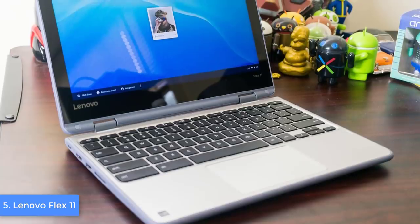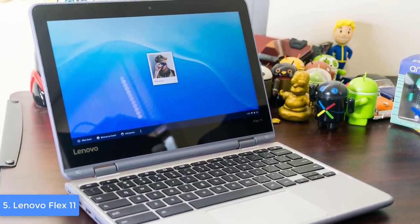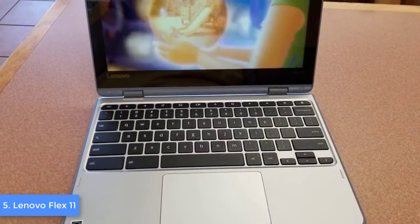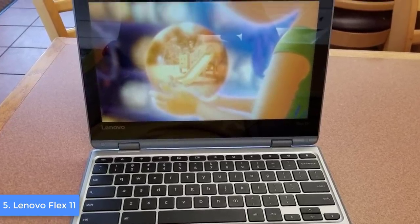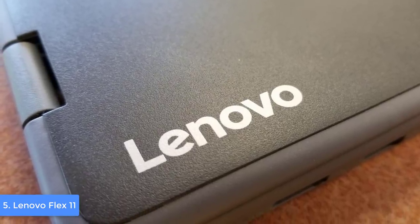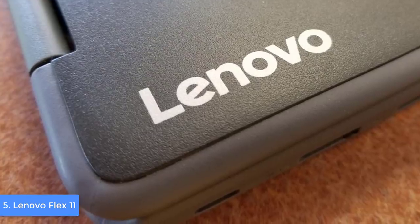When you open the lid, at the very bottom you will see a buttonless touchpad with a really smooth surface, so you won't have any trouble swiping — such as working with PowerPoint, switching between tabs, and more. Above the touchpad is the keyboard, which looks really good with gray buttons and white labelings. Unfortunately, the keyboard isn't backlit, which is normal in this price range.